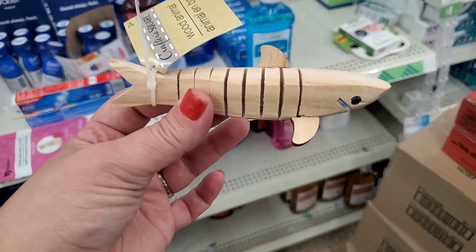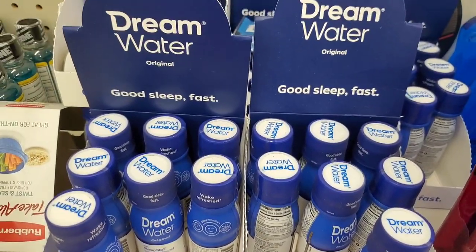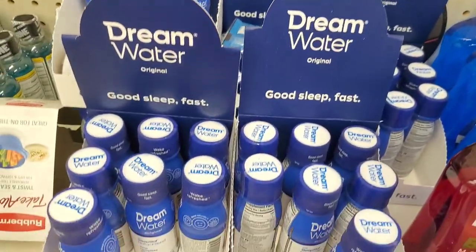I'm also seeing that the Good Sleep Fast Dream Water has been restocked in this store, and this stuff is really great, you guys.